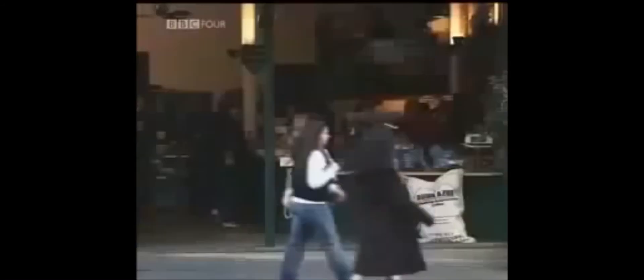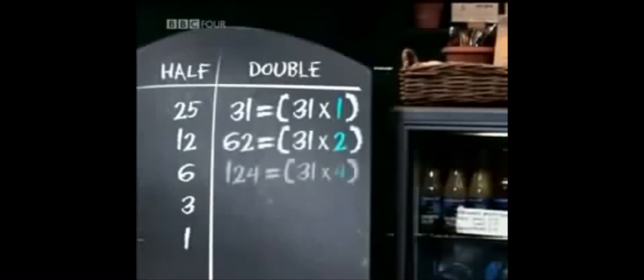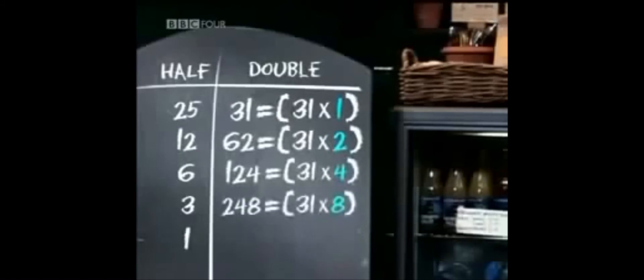By doubling a number, you're just multiplying by powers of 2. In our right-hand column, the number 31 has been multiplied by 1, then 2, then 4, then 8, and finally 16. But all that we need are the numbers that make up 25 — that is, the 1, the 8, and the 16.